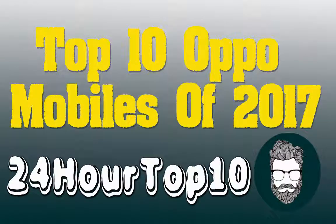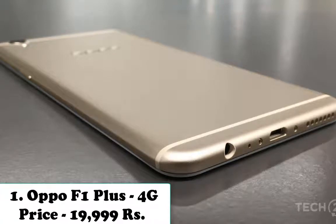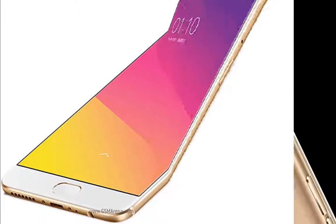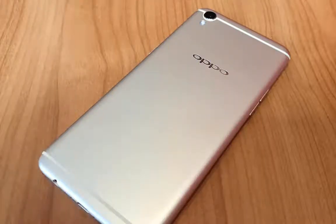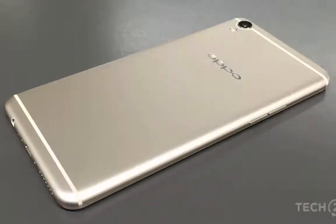Top 10 best Apple mobiles of 2017. Number one is Apple F1 Plus 4G. Price: 19,999 rupees. Apple F1 Plus runs Android 5.1 Lollipop and features a 5.5-inch HD IPS Gorilla Glass 1080x1920 pixels display, an octa-core 2GHz Cortex-A53 MediaTek MT6755 processor paired with 4GB RAM and 32/64GB native storage. It boasts a 13MP rear camera and a 16MP front-facing selfie shooter.